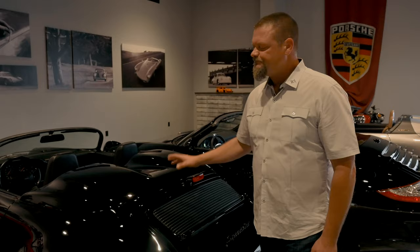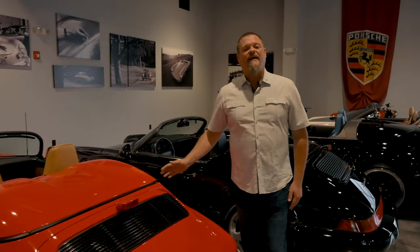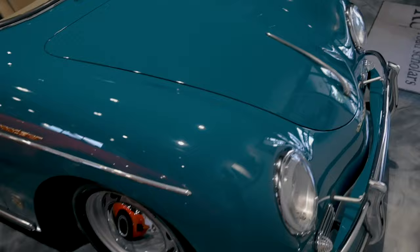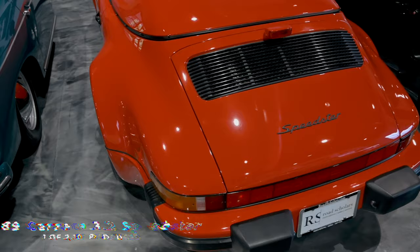Five years before that, we get to the G50 1989 Speedster — thirty years after the 356 Speedster. Porsche decides in the exclusive division to produce another Speedster. And this is what we got, producing a little over 2,000 cars.